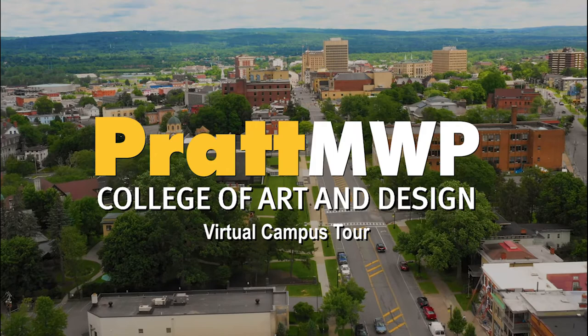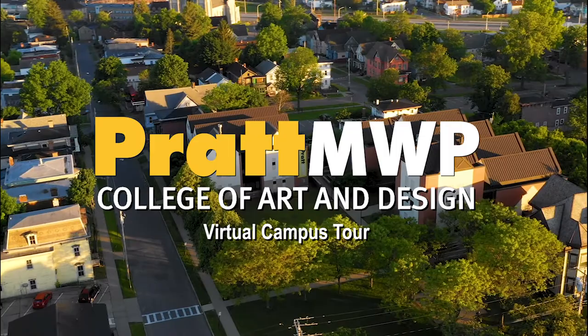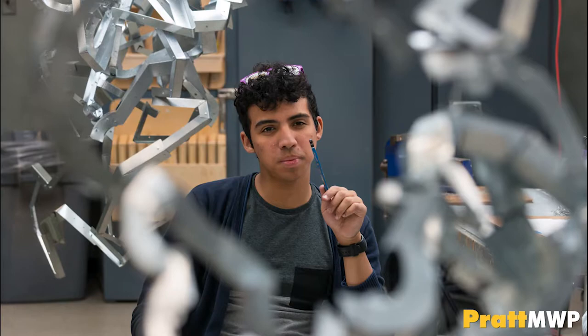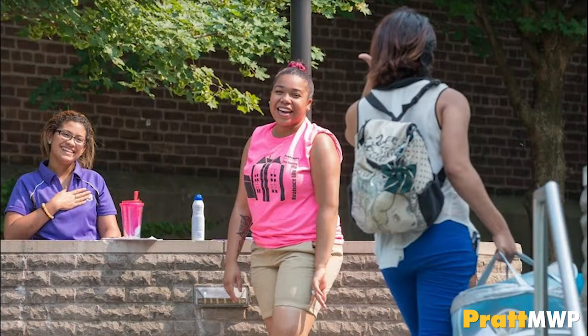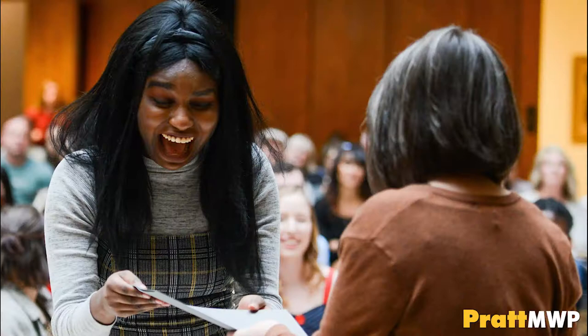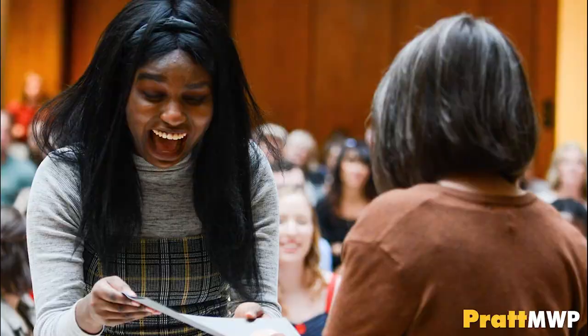Hello and welcome to Pratt MWP's virtual campus tour. Pratt MWP is the upstate New York extension campus of Pratt Institute. It is here that we offer the first two years of Pratt Institute's bachelor's studies in communications design, fine arts, art and design education, and photography. Our campus is home to roughly 200 students in total who travel from all over the country and the world to attend. Approximately 25% of enrolled students are from outside the U.S., creating a rich and diverse community important for upcoming artists.